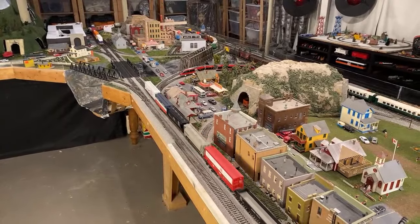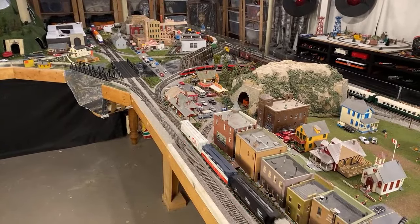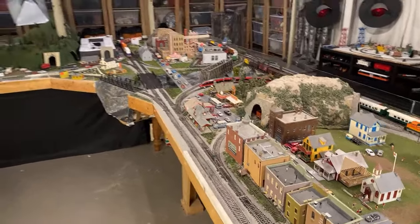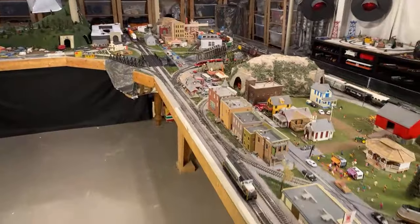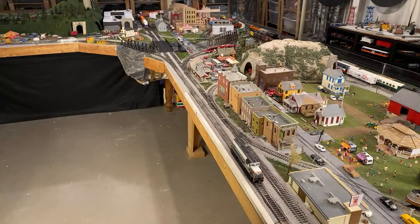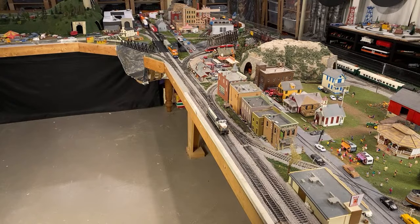I need to replace my track — what's the best budget track I can't use cutters on? Probably Atlas nickel silver snap track. Can we see the N scale layout? Let me just get this train on the move and then I'll try to get the N scale layout running.